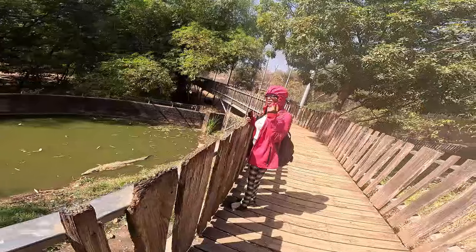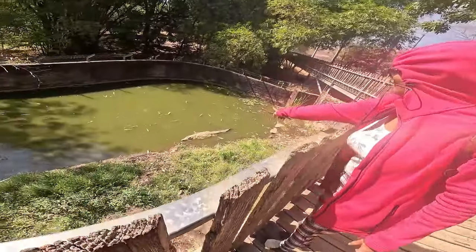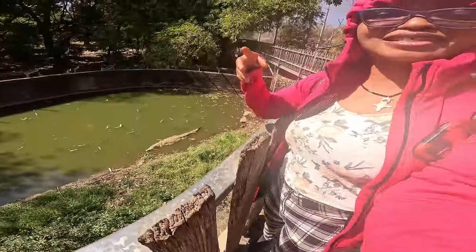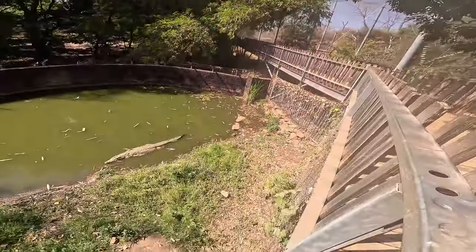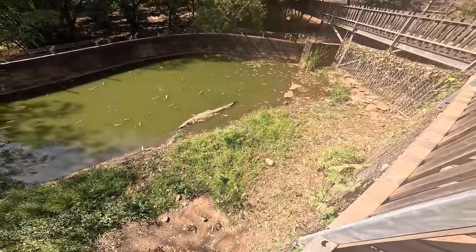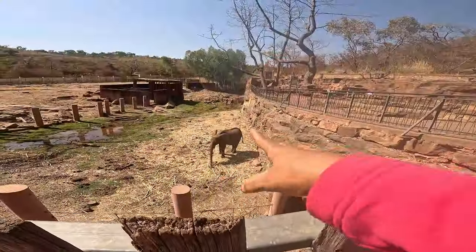We have a crocodile in this pond — look at this! We should have brought it some food but we didn't bring anything. I don't want my camera to fall in there. Can you see it? It's lying there cool as if nothing is happening. That is the elephant!